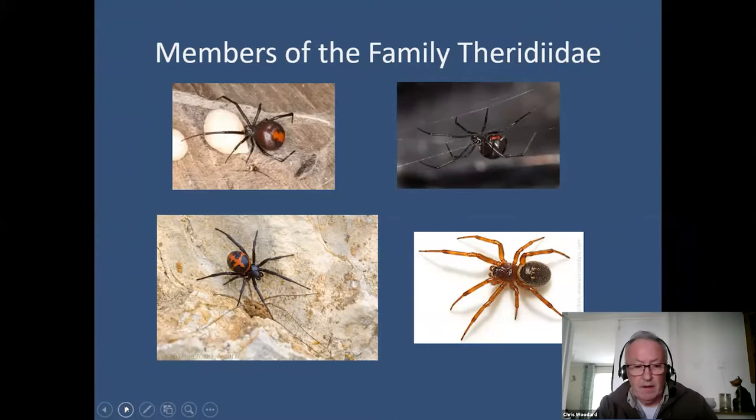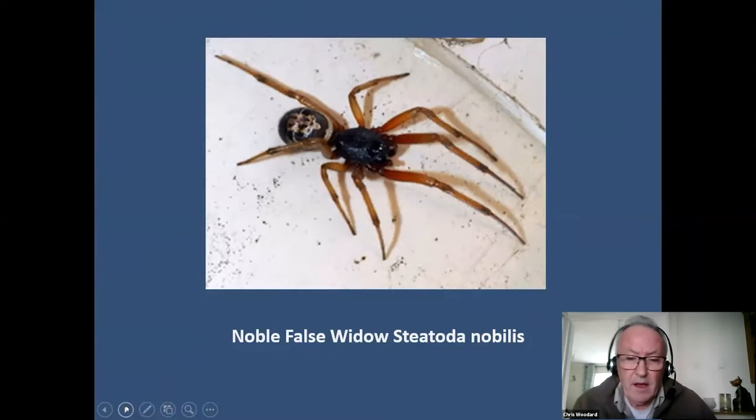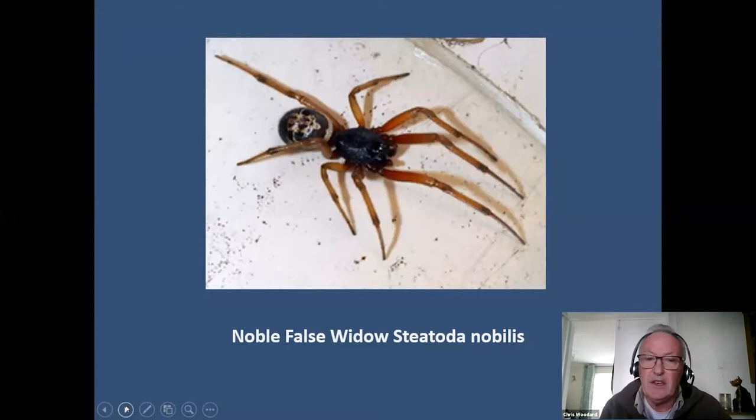This is a noble false widow — this one is a male, and you can tell that by the size of the abdomen, although in females the abdomen does shrink after they've laid eggs. It's got enlarged pedipalps at the front of the body, which are the reproductive organs used for mating with females. The males are considerably smaller than a female and they're much more mobile. In the summer from July to October, these are the ones that quite often find their way into houses — females not so much, as they're in their webs, sedentary and capturing insects, whereas males have to go looking for females.